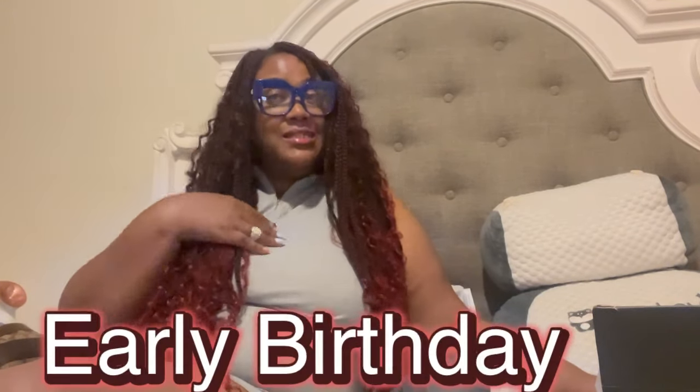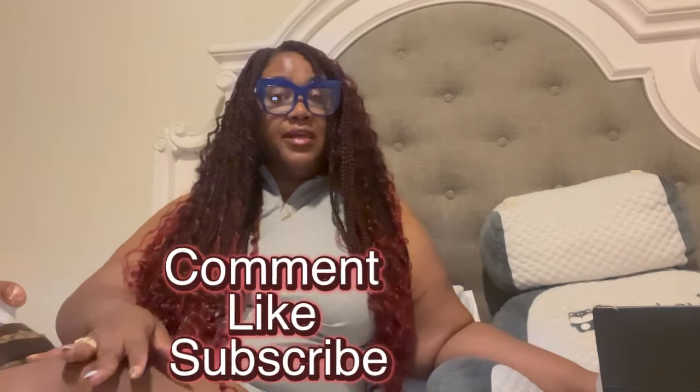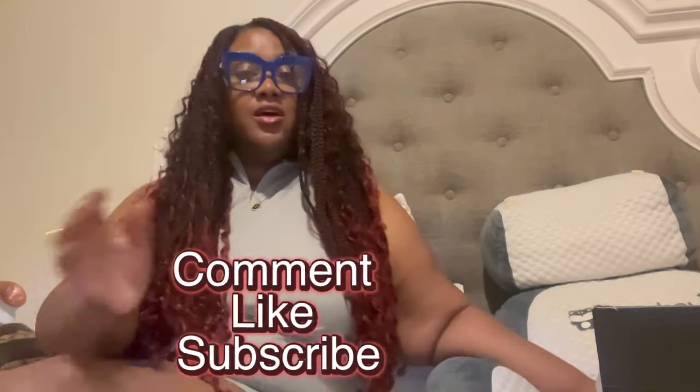What's up y'all, welcome back to another YouTube video. I am Miss J, welcome to Face Fun House and Mommy Vlogs. If you're new to my channel, welcome! Today I am unboxing a gift that was sent to me — an early birthday gift y'all. Before we get into this item, make sure you guys comment, like, and subscribe.